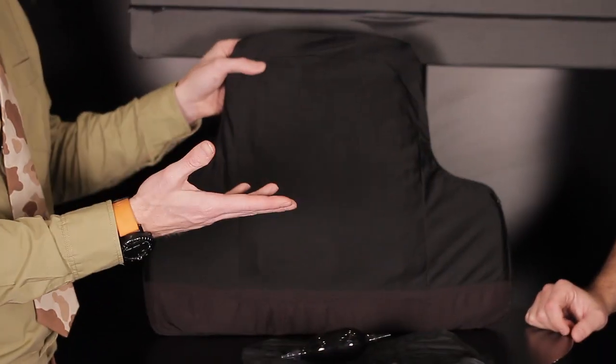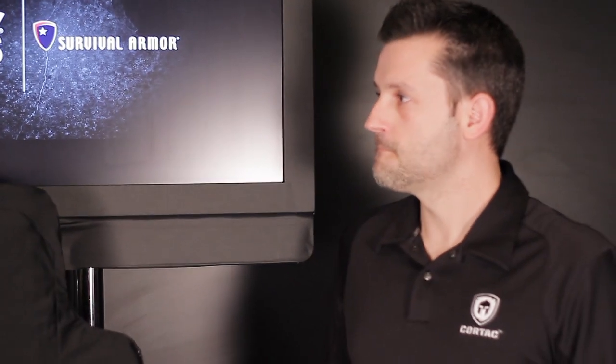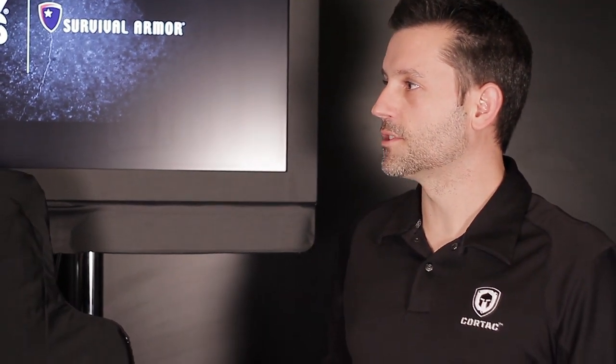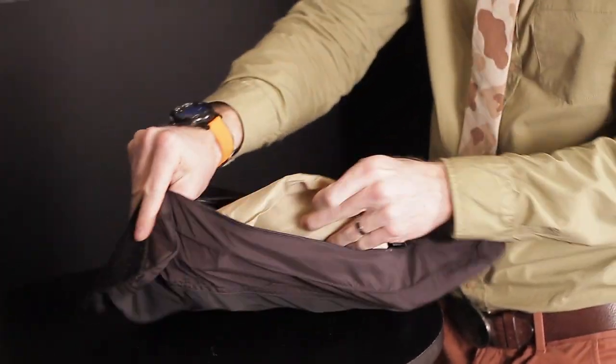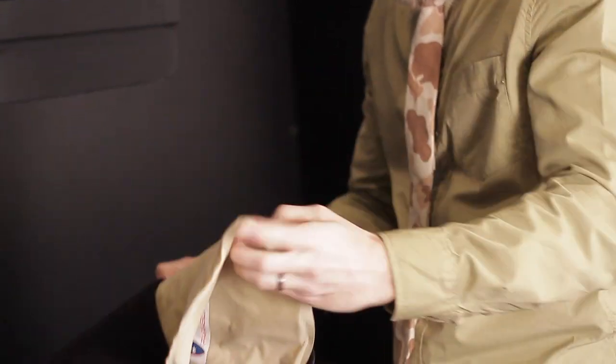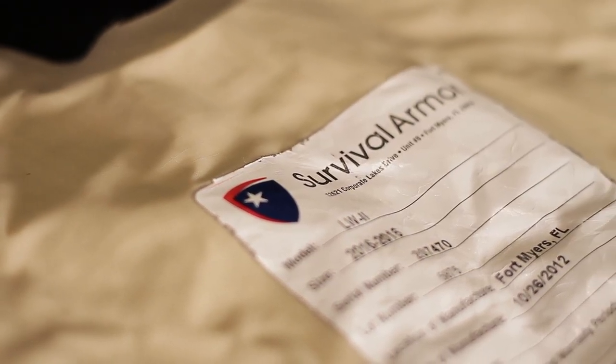With Survival Armor, it's a great partnership. They have their new plate, the LW-2 — that means lightweight — and it's .77 pounds per square foot aerial density. It's a very flexible, lightweight, concealable package. We're going to be integrating and building the CTAB technology into the carrier itself. This is the initial prototype and we're going to be rapidly working to refine it and get a production piece in the field.